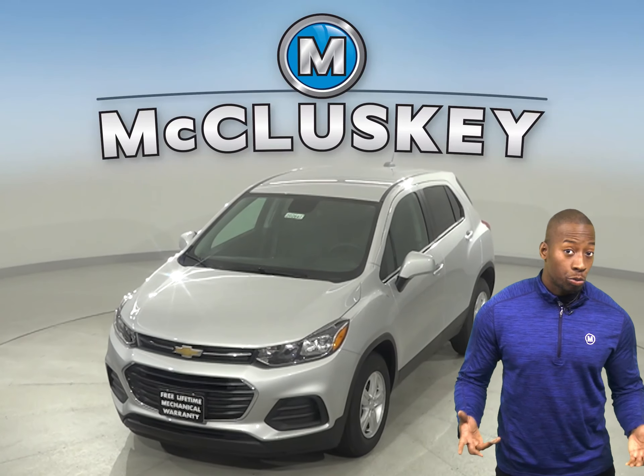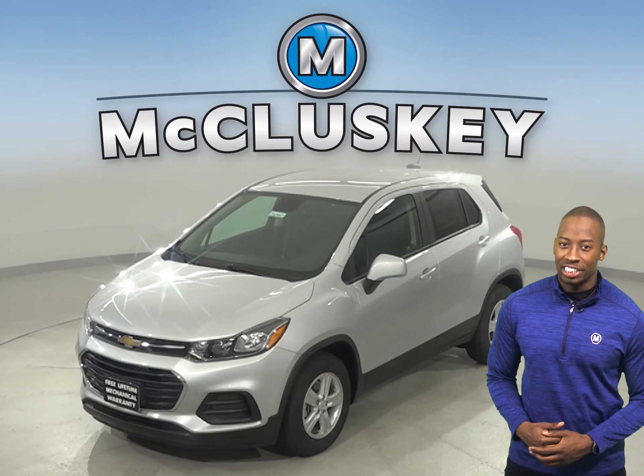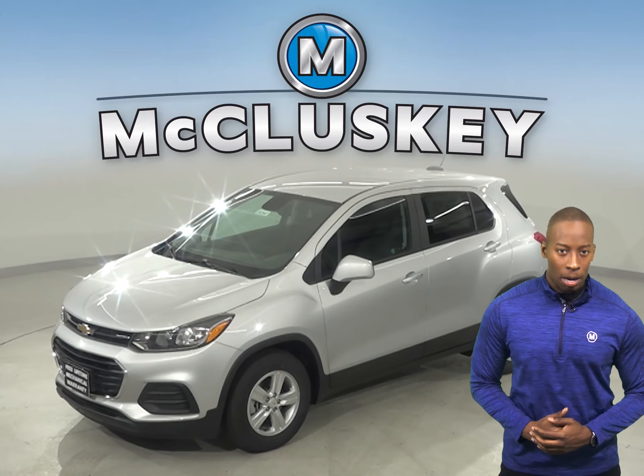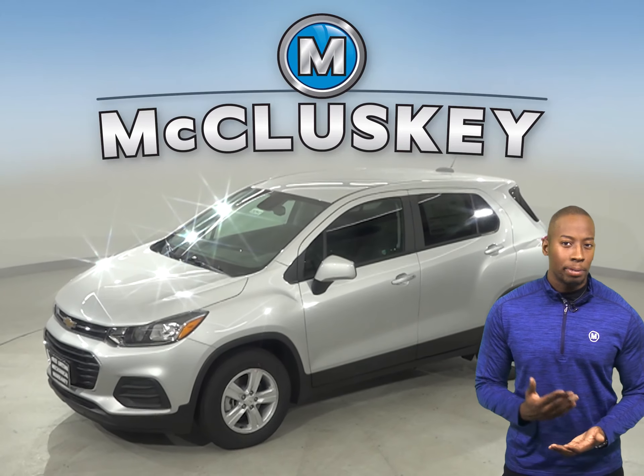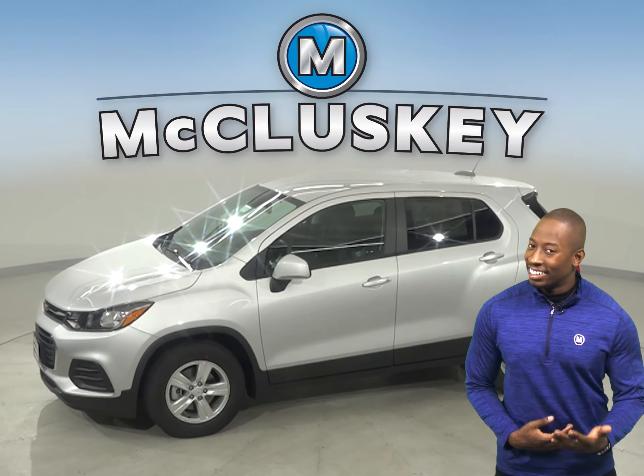Are you considering the 2020 Kia Soul? Well then check out the 2020 Chevrolet Trax. The Chevrolet Trax offers all-wheel drive, anti-lock brakes, and electronic stability control to maximize traction under poor conditions, especially in ice and snow.